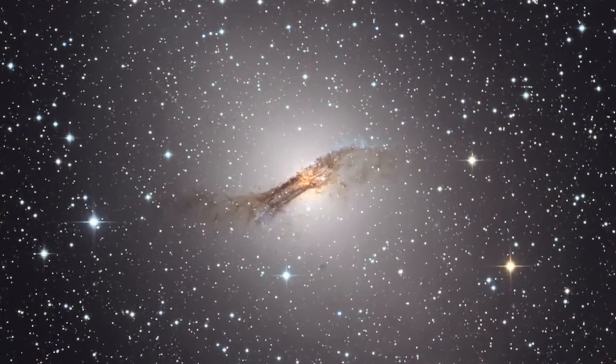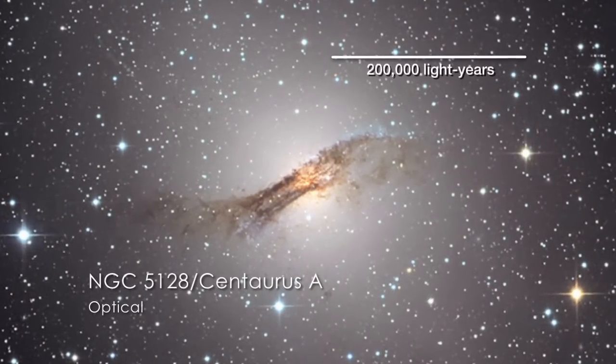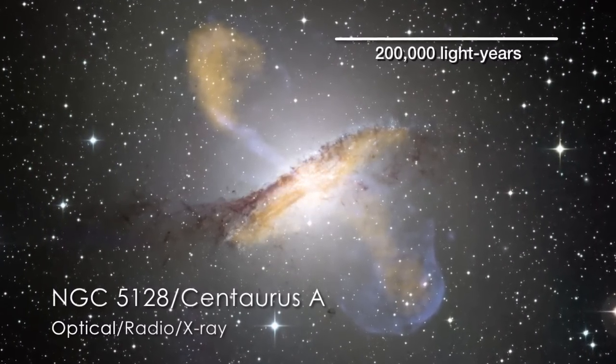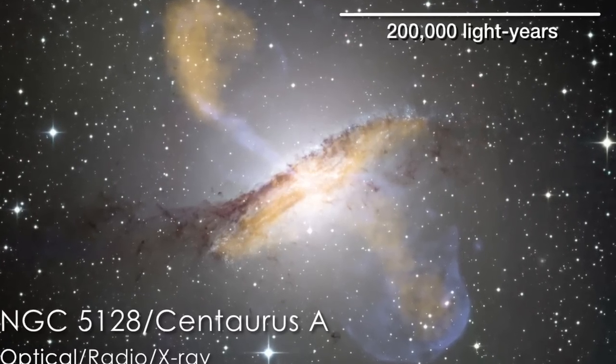This is the giant elliptical galaxy Centaurus A. Radio and X-ray images reveal features associated with jets driven by the galaxy's supermassive black hole. Now, the Tonami project has provided the best ever view of these jets.